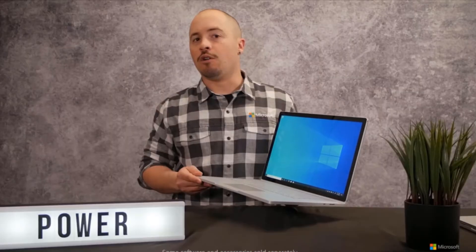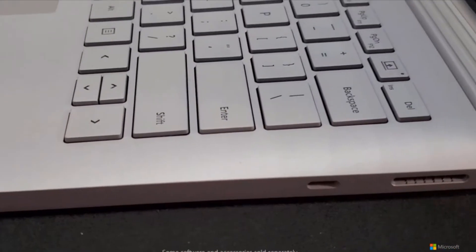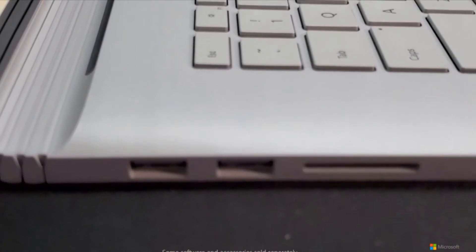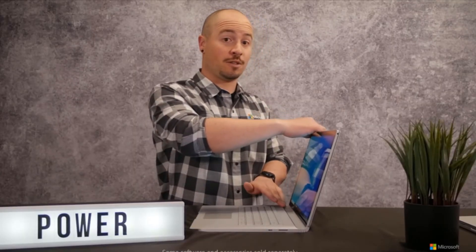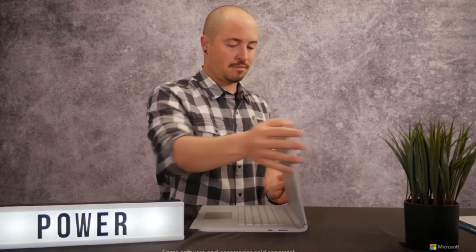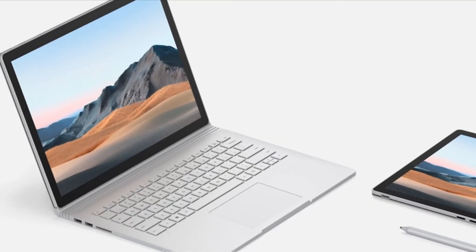Multitask between your mission-critical apps like Office, Photoshop, and AutoCAD without missing a beat, with up to 32 gigs of RAM and 2 terabytes of SSD storage. Whether you choose the 15-inch or the 13.5-inch Surface Book 3, configure it to match your lifestyle and profession, and choose the best graphics option for you, including the remarkably powerful GeForce GTX 1660 Ti with 6 gigs of dedicated graphics memory.